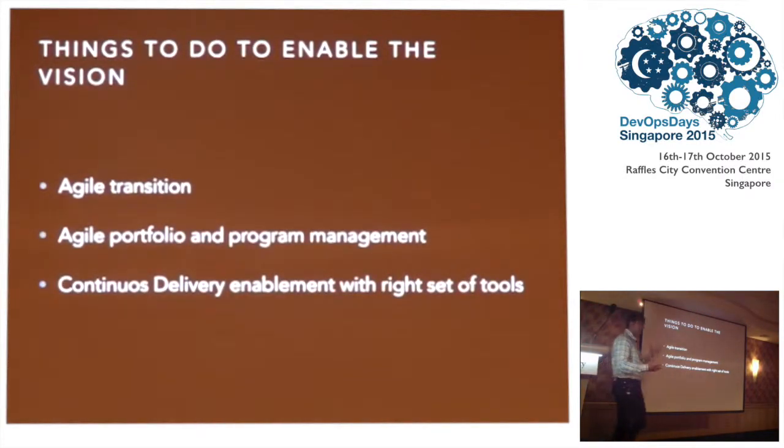So how did they enable that vision? They started off in phases. First they began with an agile transition, fixing up how development delivers — if development is really faster then they can fix up the entire thing. Then they created multiple portfolios and program teams on top of the multiple application teams who could deliver across them. The last phase was enabling release automation — continuous delivery enablement with the right set of tools.